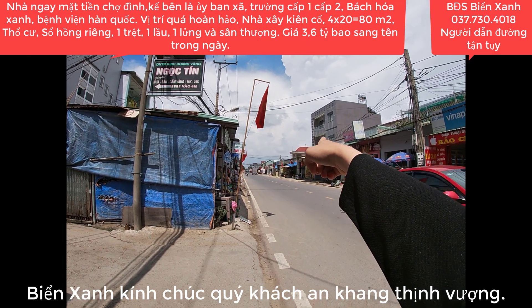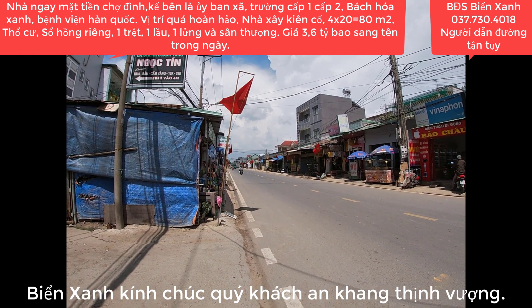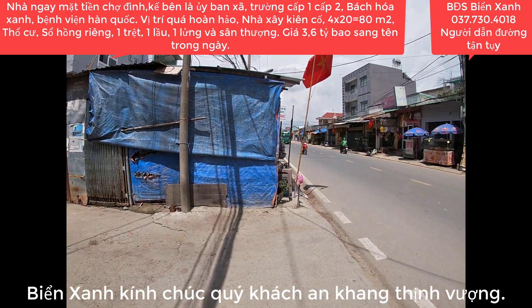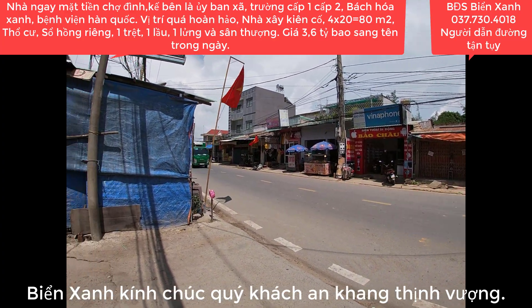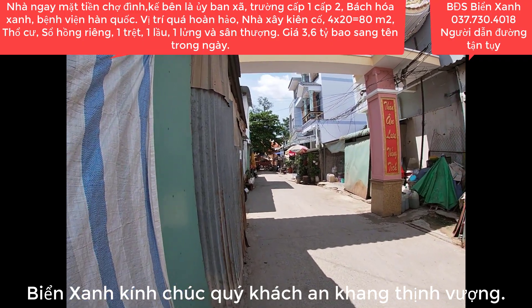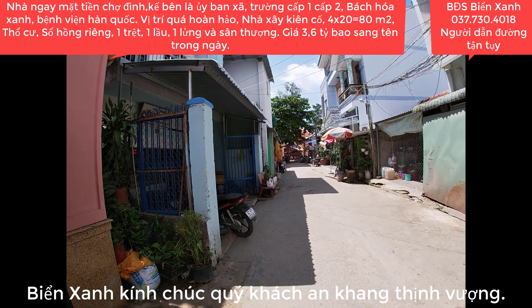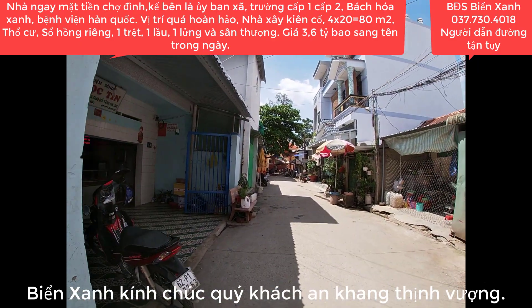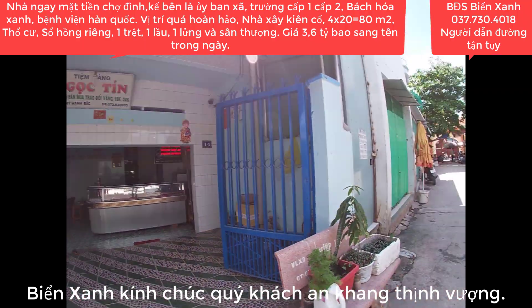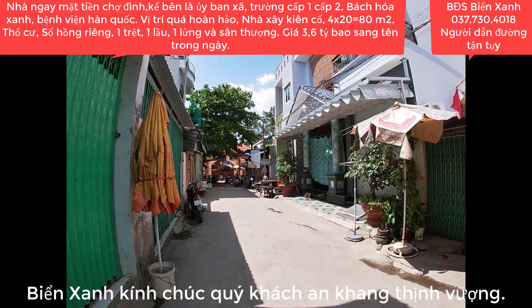Chạy thẳng phía trước rồi quẹo tay phải đi vào bên trong thì gặp ngay Bệnh viện Hàn Quốc. Đây là một vị trí trung tâm. Hôm nay Biển Xanh sẽ giới thiệu một sản phẩm ký gửi mới - đó là một căn nhà một chẹt, một lầu, một lửng có sân thượng. Nhà ngay mặt tiền, rất thuận lợi để kinh doanh buôn bán. Căn nhà hướng Tây, diện tích ngang 4 dài 20.